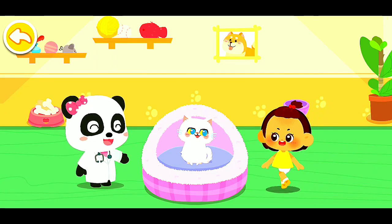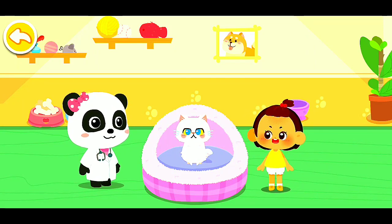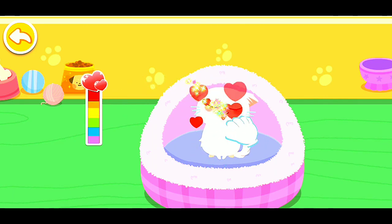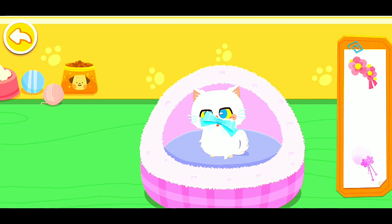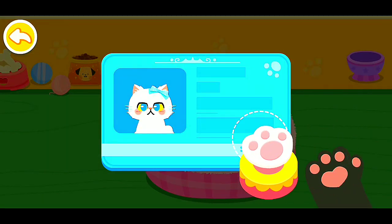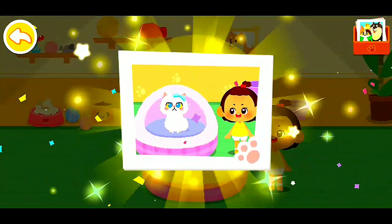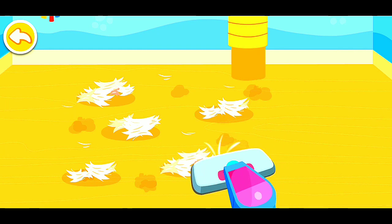Hi! Wow, it's so adorable! Can I adopt it? Of course! Let's get familiar with it. Pet it and it'll be happy! It seems to be fond of you. Choose a delicate gift for it. Aim at this little animal and take a picture of it. You're its owner now. Please care for it. This pet has moved to a new house. Let's clean up its previous house.